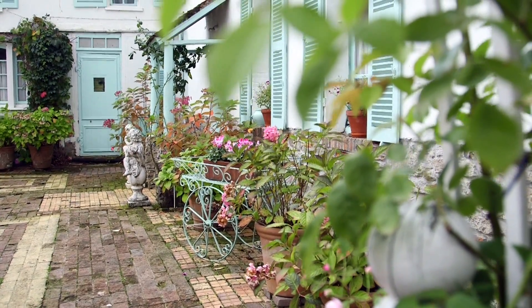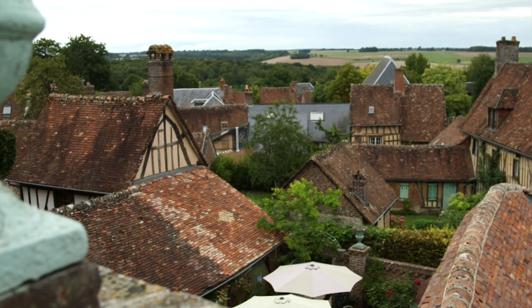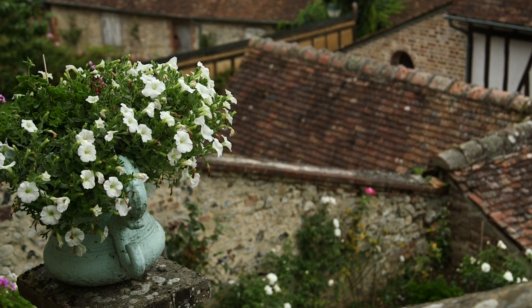We're standing here in the garden of the painter Henri Le Sidaner in the very picturesque medieval village of Gerberois in Picardy in northern France.